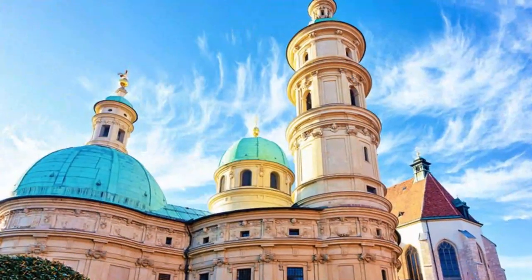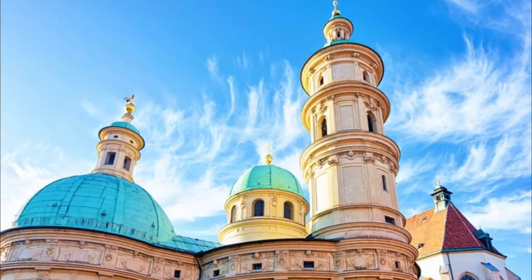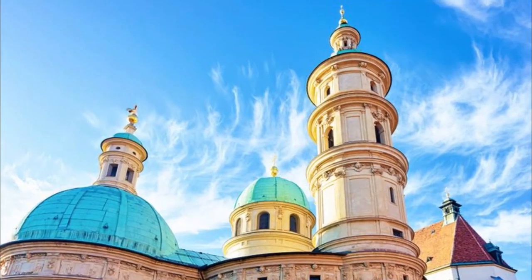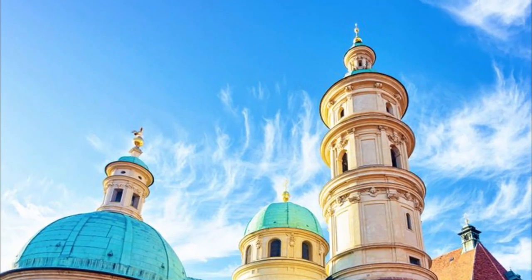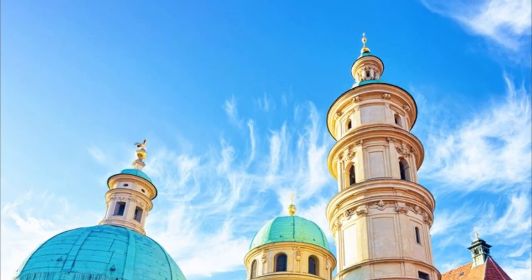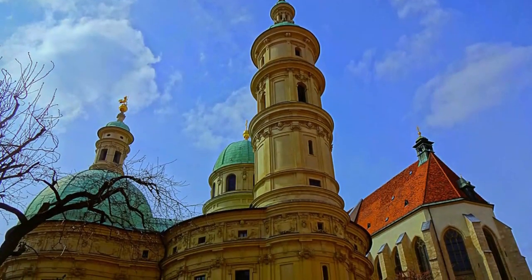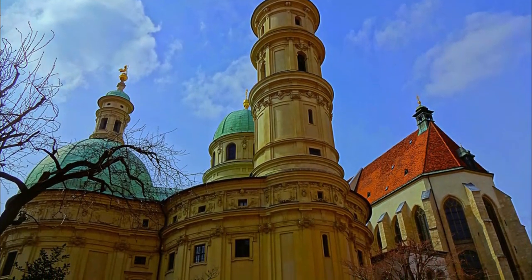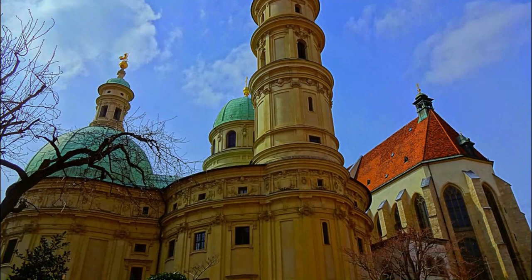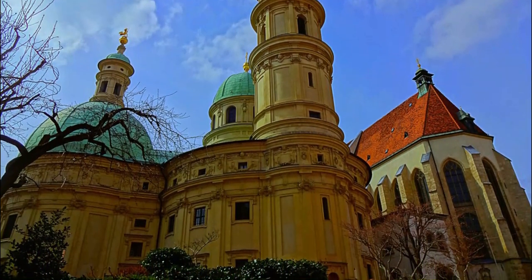Number 7: Graz Cathedral. One of the top things to do in Graz for free, Graz's late Gothic Cathedral of St. Giles (Grazer Dom) is a must-visit. It was built between 1438 and 1462 on the site of an earlier church dedicated to St. Giles, which was first referred to in 1174. Of particular note is the main doorway, which is decorated with the coat of arms of its builder, Emperor Frederick III.